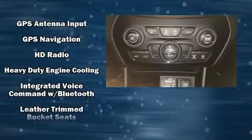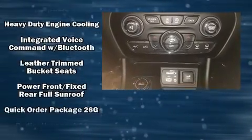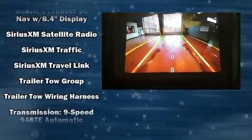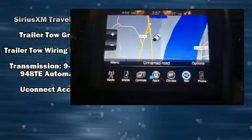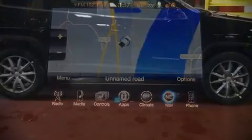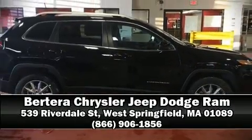A security system, an emergency communication system, and four-wheel disc brakes with ABS keep you protected. Electronic stability control ensures solid grip atop the road surface, no matter how challenging the driving conditions. Stop by our dealership or give us a call for more information.